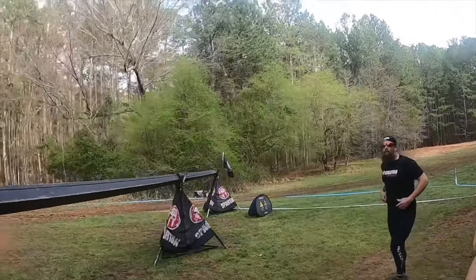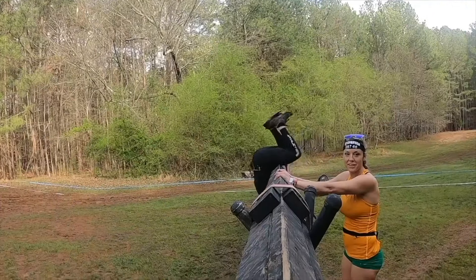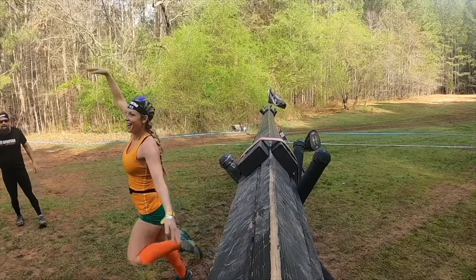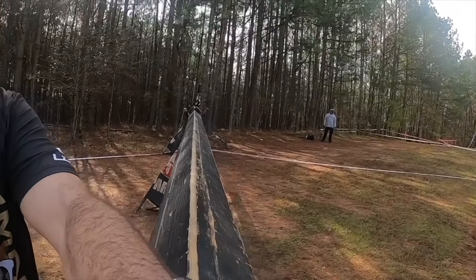Alright, here we go — 2024 Spartan all obstacles video. These are a huge hit. So this first obstacle, do I even need a tutorial for it? You're hopping over. Taran looks amazing; we're going to get a lot of Taran in this race because she is fun to watch.